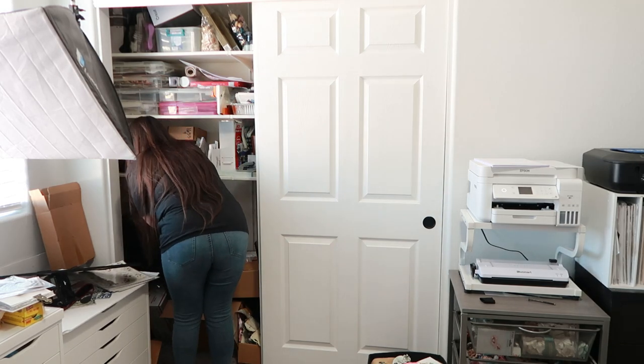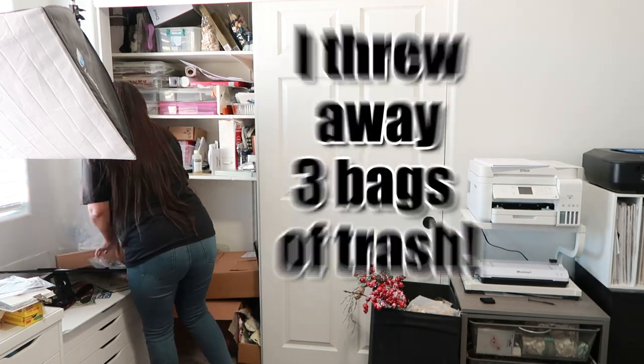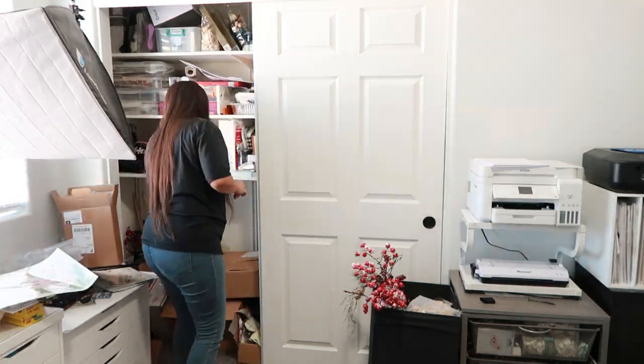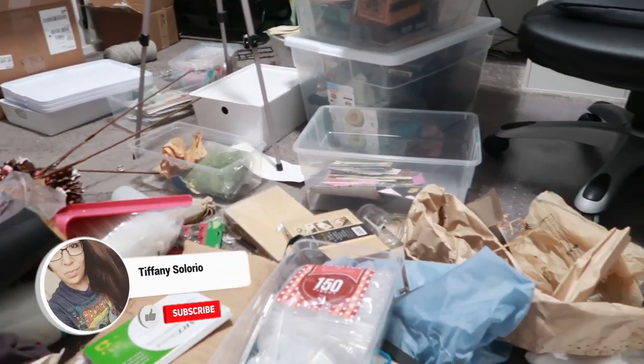This way I can get a good look at everything that I have, throw away anything that I didn't want anymore. I also made a big pile to give to my mom and my nieces. I am going to keep it 100% real with you guys.